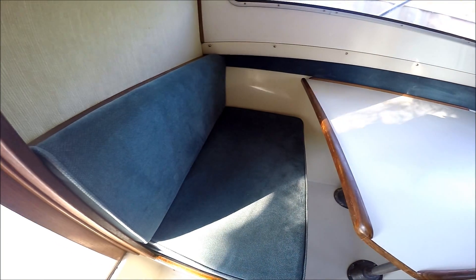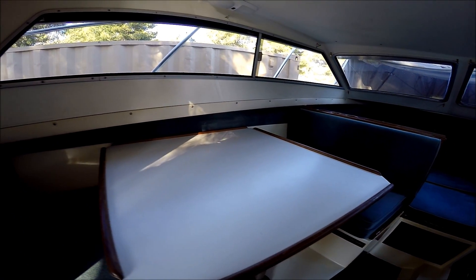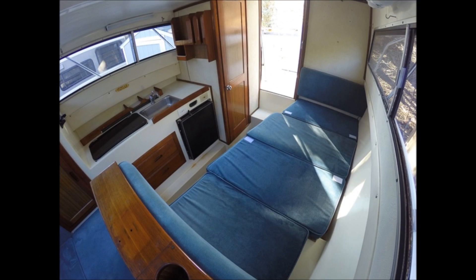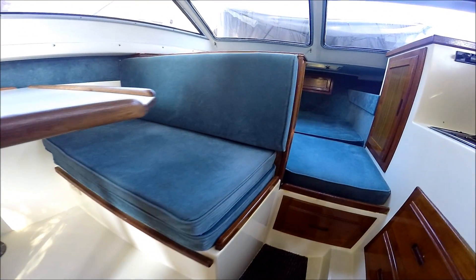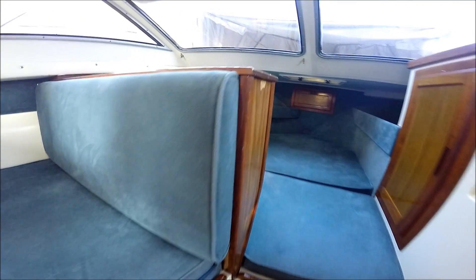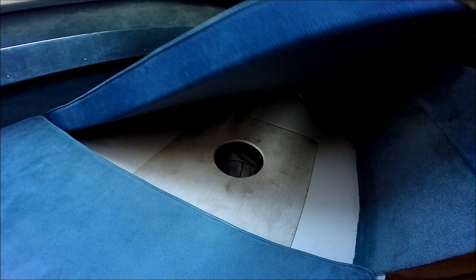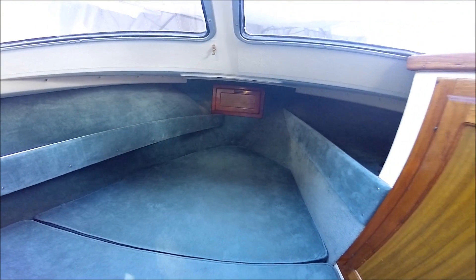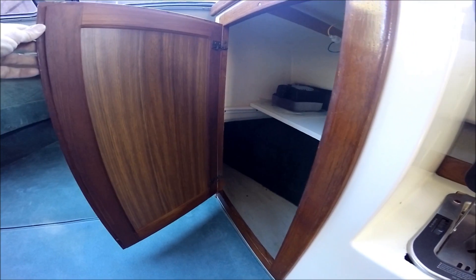Off to port, we've got a convertible dinette which fills in for a nice sleeper for two. Aggressive non-skid decking even on the inside. Forward, we've got yet another large sleeping area, and under these cushions we've got storage below. Access to the anchor locker is right in the bow. Got a storage unit right here.